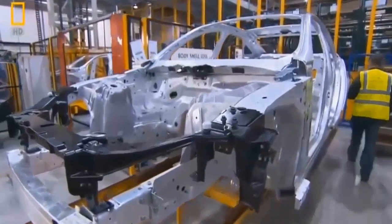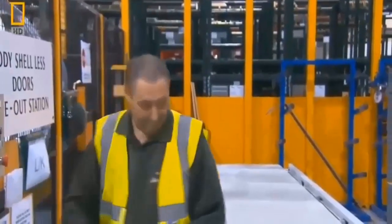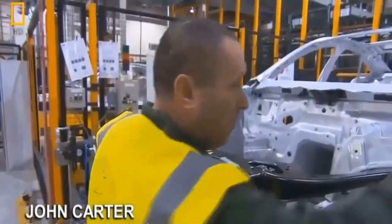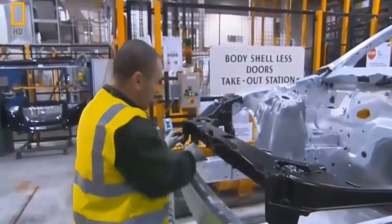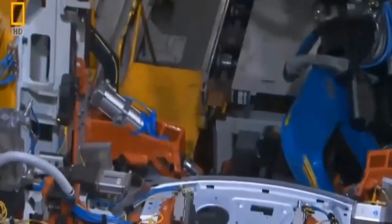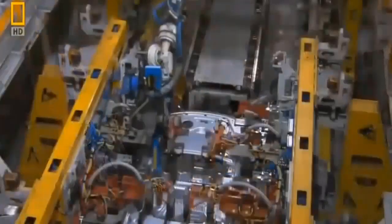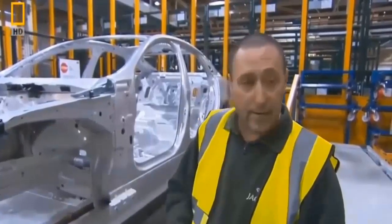The car may be streamlined, but the name of this stage isn't — the Body Shell Less Doors Takeout Station. Framing line quality inspector John Carter's job is to make sure the robots are doing theirs. He checks that everyone has done their job by tightening bolts and checking every rivet. Any defects, and the production line stops. If rivets are not 100%, he knows exactly what robot they came from and can bring maintenance in to look at that robot. Machines alone can never make a Jaguar — most of it is done by hand, with robots involved, but a lot of it takes time and care.